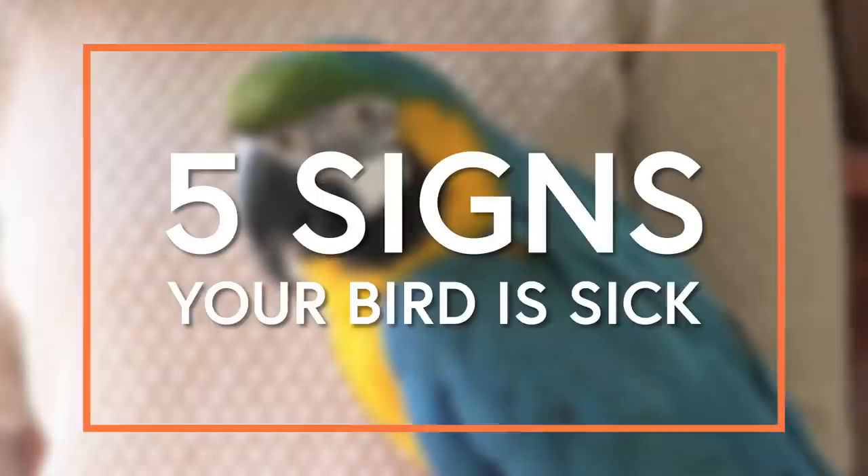An easy and nutritionally complete diet is an important part of enriching your parrot's life, and it makes me so happy to see our birds thriving thanks to a healthy diet. While a good diet does help keep parrots healthy, sometimes they do get sick for other reasons, and it can be hard to notice since they hide it so well. I've cared for many birds in my animal career, and over that time I've learned how to spot when a bird is not doing well. Take a look at this video where I share five ways to tell if your bird is sick.